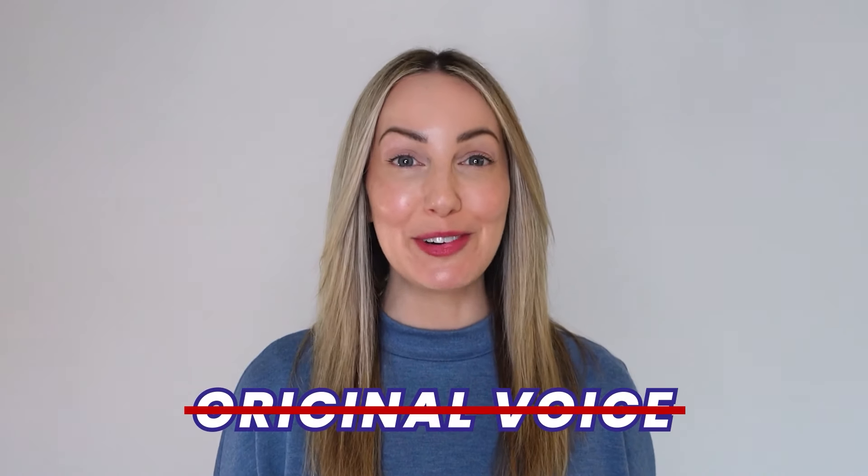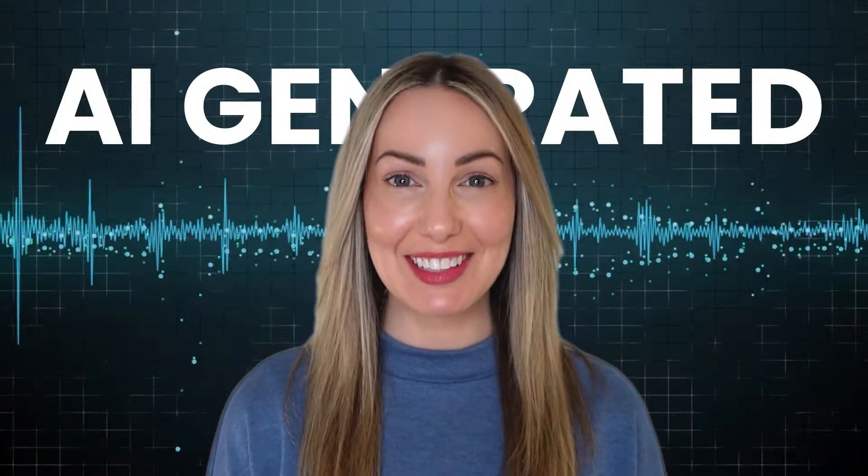This is not my original voice — it's AI-generated. I can sound like this, or even like this. Creepy, right? Stay tuned until the end to find out how I did that.